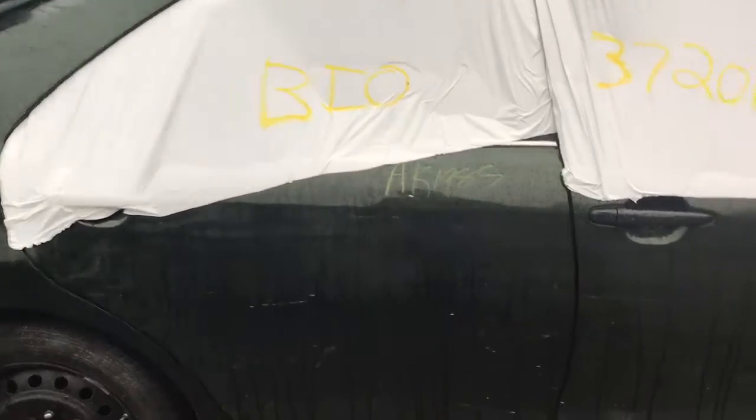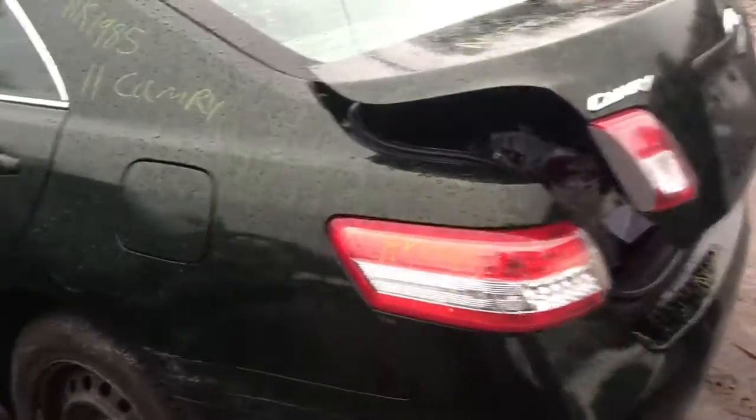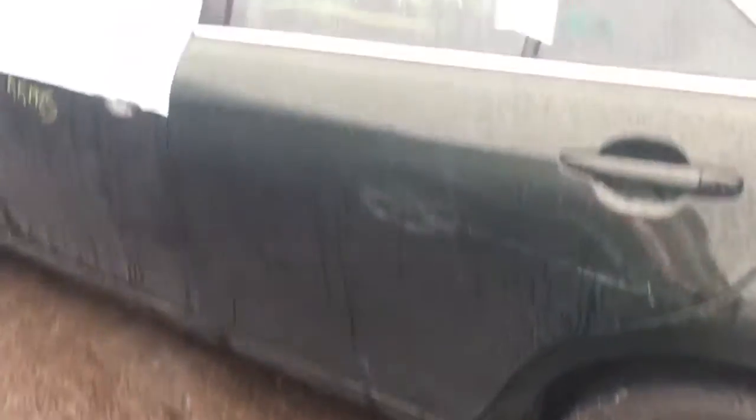The rear door's got some little dings in it. It's got a good mirror. Good quarter panel. Good taillight. It's got a good trunk lid. The rear bumper is decent. Good taillight on this side. Got a good rear door.